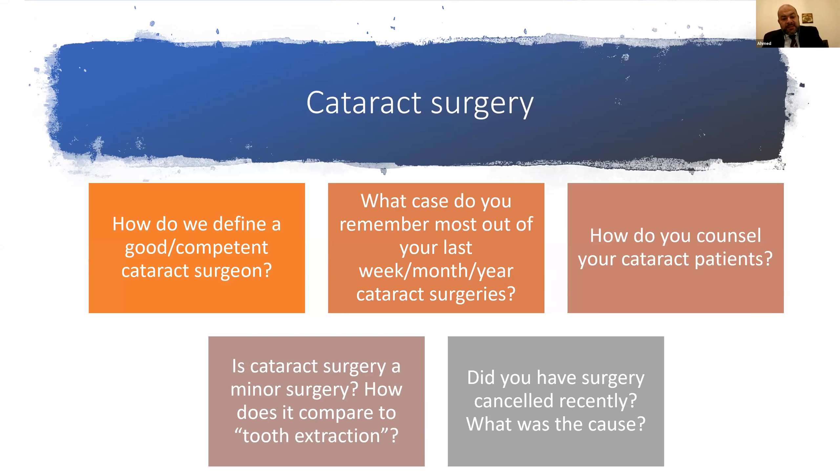With advancements in cataract surgery, do you consider it a minor surgery — comparable to a tooth extraction? Some patients say the experience felt similar. And yes, it is getting more technically controlled and successful. But it is not a tooth extraction. I remember one of my mentors who, when a patient asked why they were being charged so much for such a short procedure, smiled and said 'I can make it last.' So it's not a tooth extraction by any means.